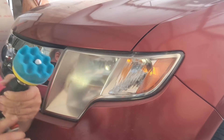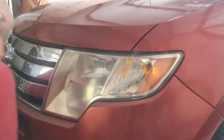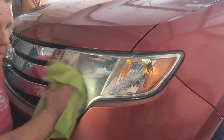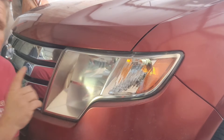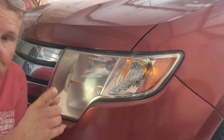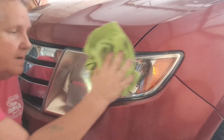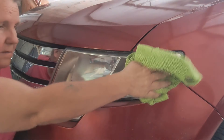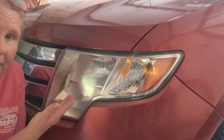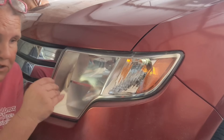See how it brought that headlight back to life! Of course when you're using a drill polisher — did you notice how it kept trying to run away from me? Always hold on to those things with both hands. But look at that — it's done. It took me longer because I have to talk, but that's it. Just wipe off all that residue and it's easy to do.